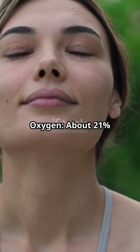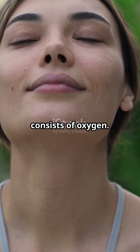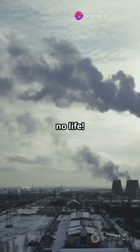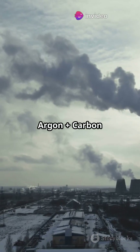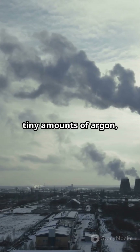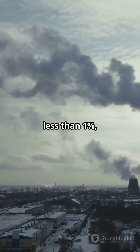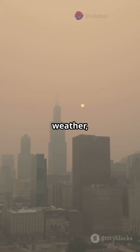Oxygen — about 21% of the atmosphere consists of oxygen. It's the VIP we breathe in every second. No oxygen, no life. The rest is tiny amounts of argon, carbon dioxide and water vapor — less than 1%, but they control climate, weather and more.